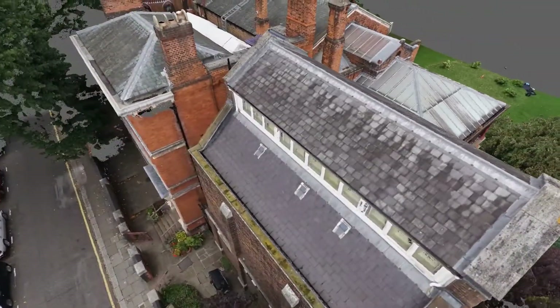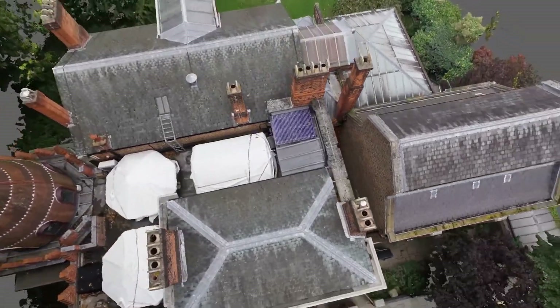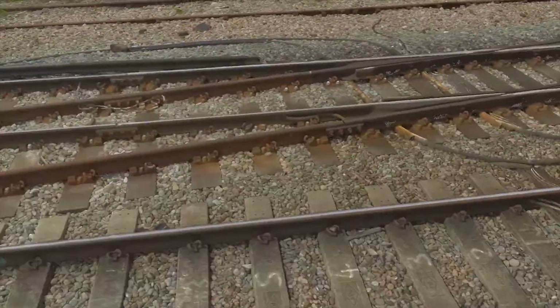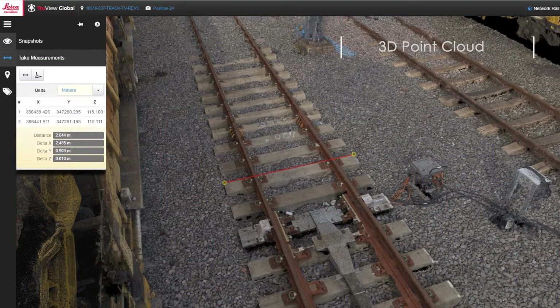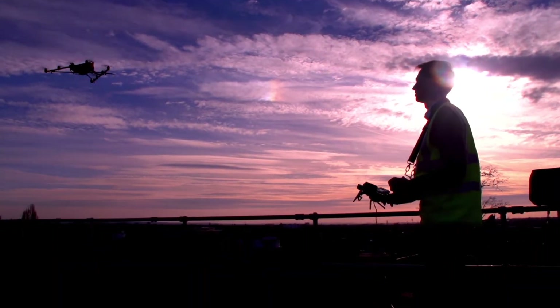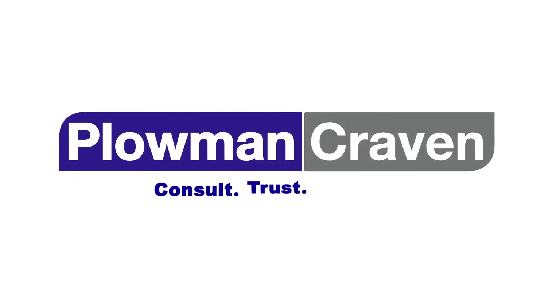Ploughman Craven's high-precision UAV data capture services represent a much quicker, safer and more cost-effective method of surveying, producing superior geomatic data and a range of enhanced deliverables that can be seamlessly integrated into existing workflows throughout the project lifecycle. Contact us today to find out how our proven UAV capabilities can help on your next project.